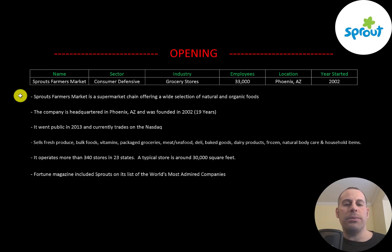Sprouts Farmers Market is a supermarket chain offering a wide selection of natural and organic foods. The company is headquartered in Phoenix, Arizona, was founded in 2002, went public in 2013, and currently trades on the Nasdaq.